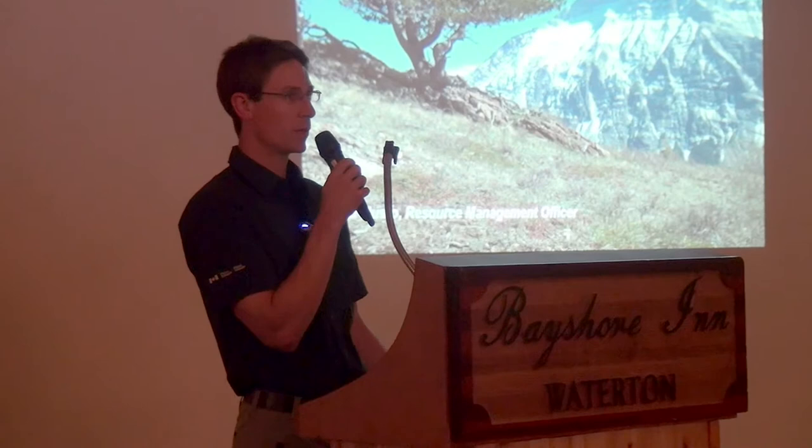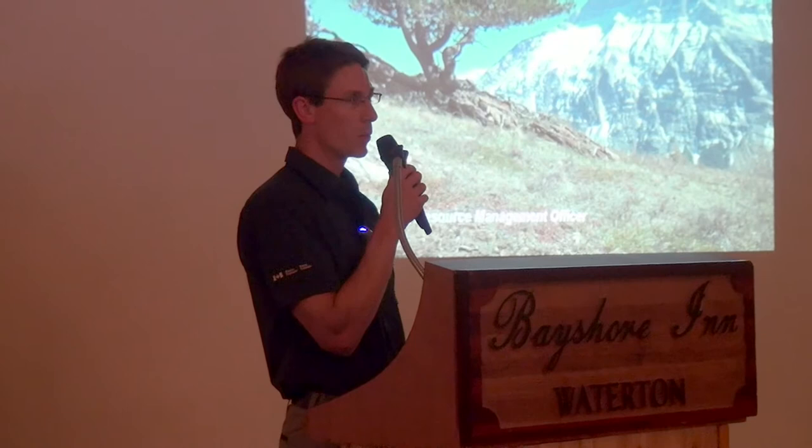Tonight I'm going to give an overview of the whitebark and limber pine restoration work that we're doing in the park. It's something that we've been working on for a while here in Waterton as well as the other mountain parks, and we have support to continue with the goal of improving the trend in these species that are facing some challenges.